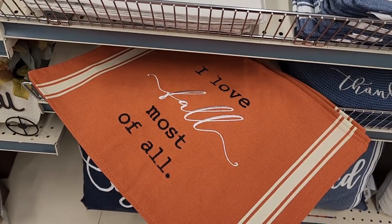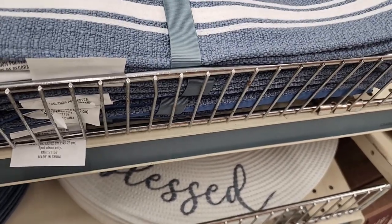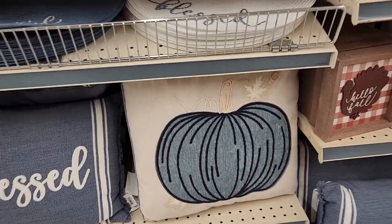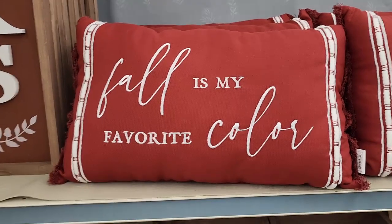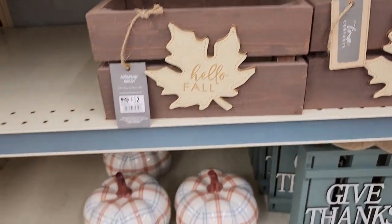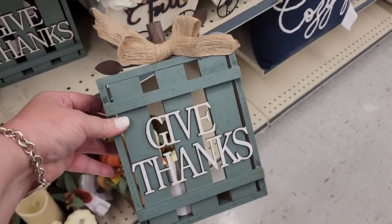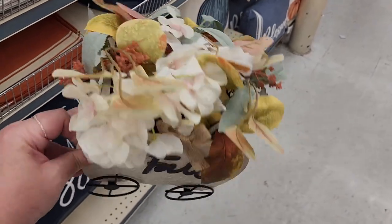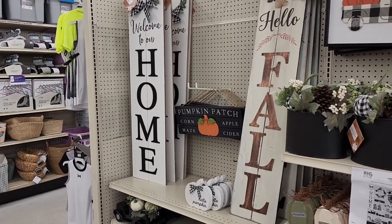Four dollars. More placemats — three each. More beautiful pillows for $15 a piece. Twelve. And this is $10. Eight dollars here. Definitely could DIY this with Dollar Tree stuff. This is pretty cute for $18. The really big signs — the 'Home' and the 'Fall' — are $24 each.